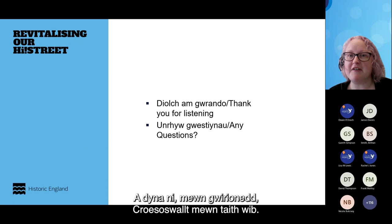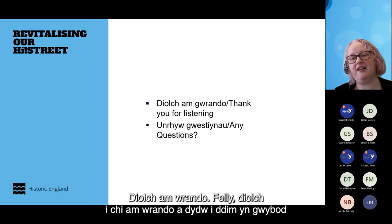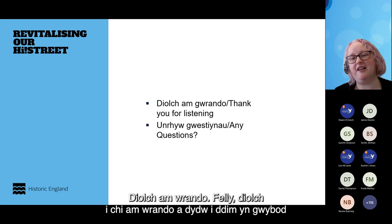And that's kind of it — a whistlestop tour of Oswestry. Diolch yn fawr — thank you for listening. I don't know if we've got any time for questions or if we're leaving them to the end.